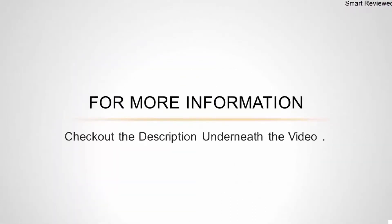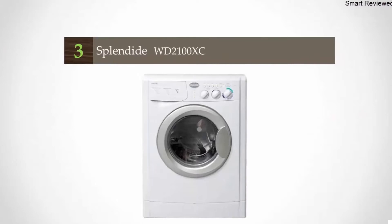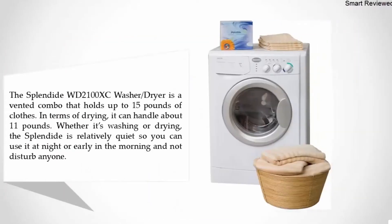Halfway through our list at number three: the Splendide WD2100XC. The Splendide WD2100XC washer dryer is a vented combo that holds up to 15 pounds of clothes. In terms of drying, it can handle about 11 pounds.